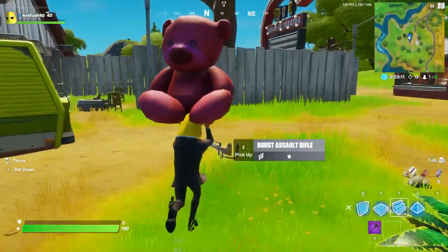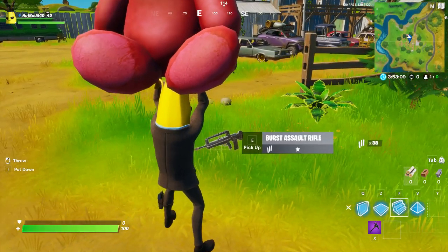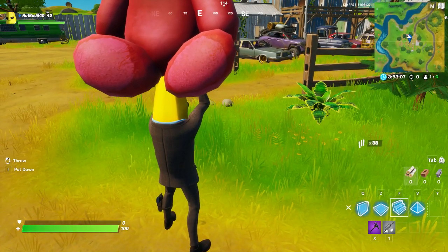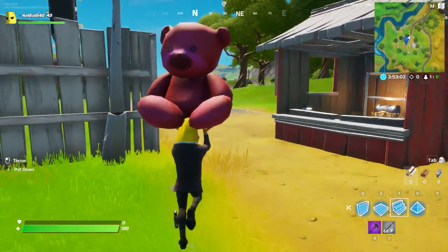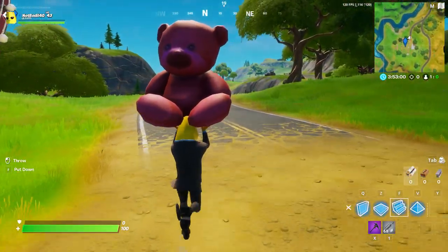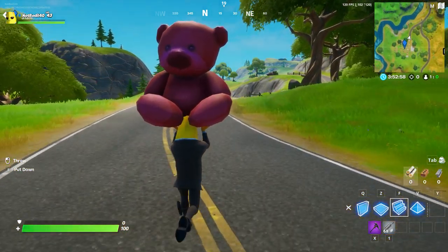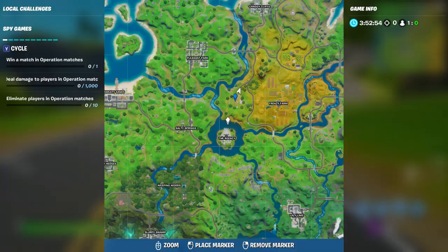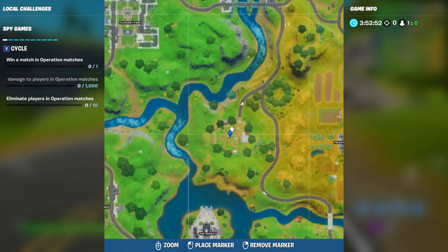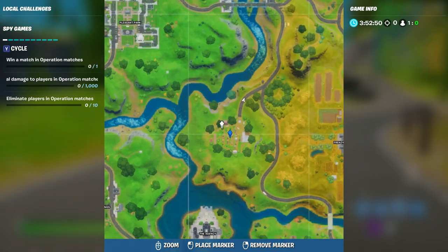This is a really fun challenge. As you can see, you can jump with it — you can kind of collect items too. I didn't think you could pick up an item, but you can! So you can actually steal people's loot and just literally run away with the bear. You gotta carry the giant pink teddy bear found in Risky Reels, and here — 100 meters — that's basically about this long.